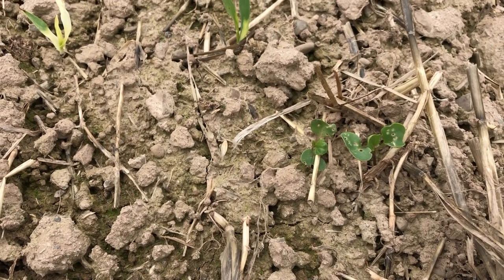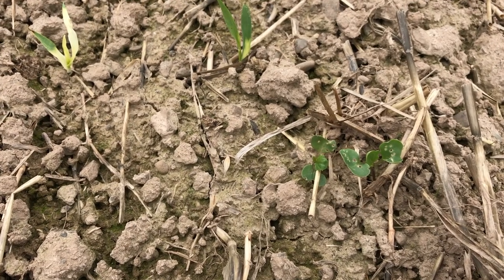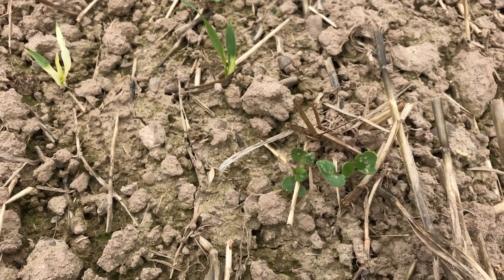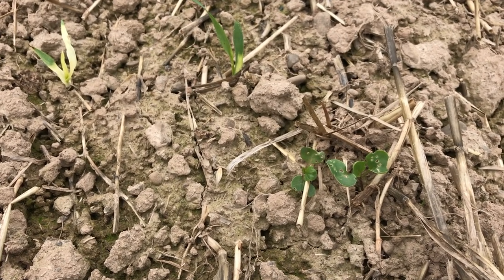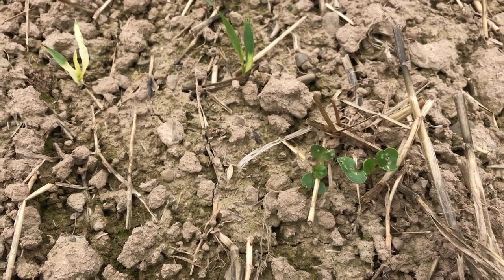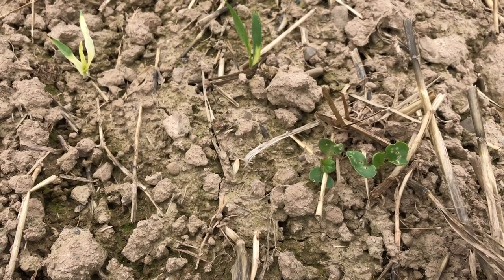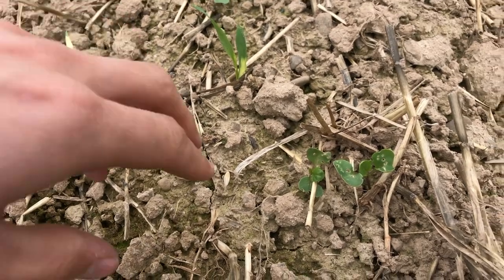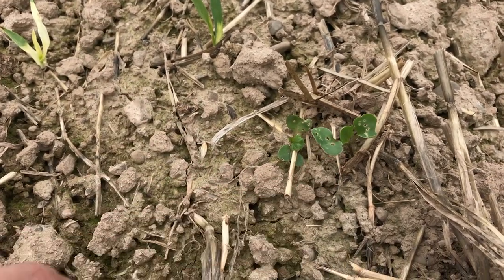Without that treatment, it's causing farms a massive issue. You can see all over social media and Twitter that farms are actually ripping out the oilseed rape they've spent money, time and effort growing, and putting in other things like maize or waiting to put in wheat or spring crops instead.